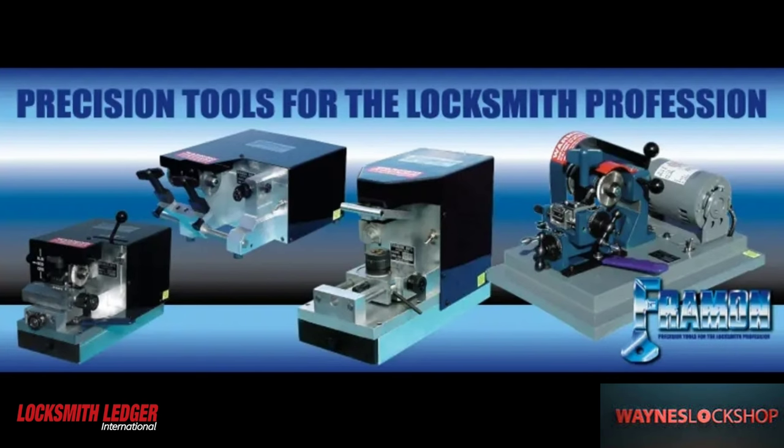This portion of the documentary is brought to you by Framing Manufacturing.